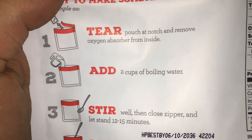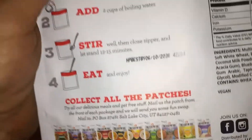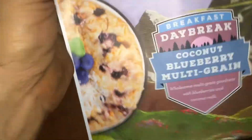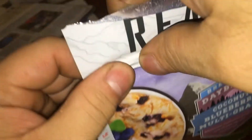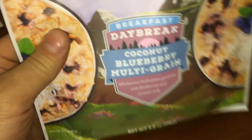Alright, so tear open the pouch, remove the oxygen absorber, add two cups of boiling water, stir well and zip it. Let it sit 12 to 15 minutes — wow, that's a while. Multi-grain cereal — why does this take 15 to 20 minutes? It's just oatmeal. You do have a zip here so you can store it after. Unlike Mountain House, it doesn't say it's okay if you accidentally leave the oxygen absorber in there. It's got blueberries and coconut milk — multigrain goodness.